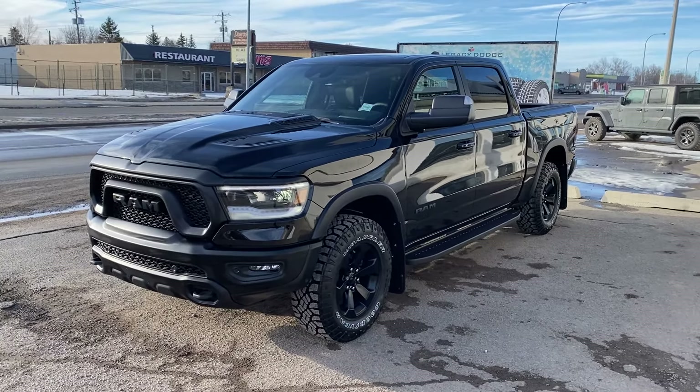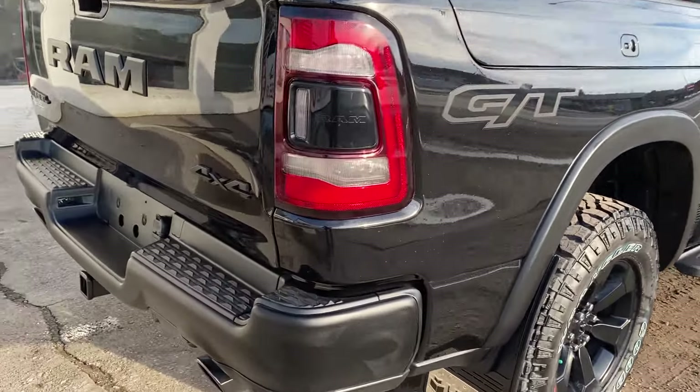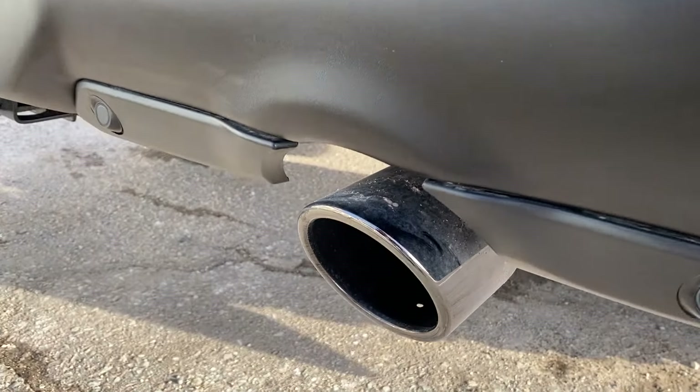We've got support performance off-road running boards added, RAM boxes — super handy if you want to keep your tools or some things that certain people don't want you to have on board. It's a great place to have those. Look at this thing, and let's listen to it. Oh, throaty! What is that sound?